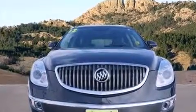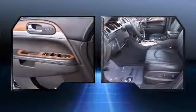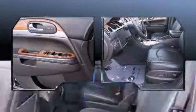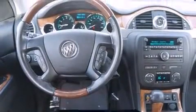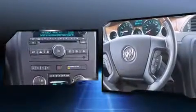Top features include power front seats, an automatic dimming rearview mirror, turn signal indicator mirrors, a power rear cargo door, and much more. With high-intensity discharge headlights illuminating your path, you'll always appreciate maximum visibility.